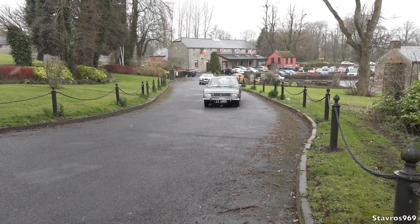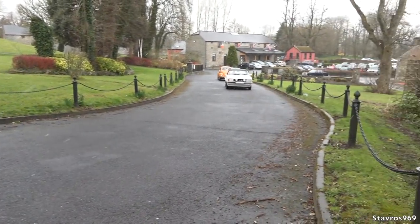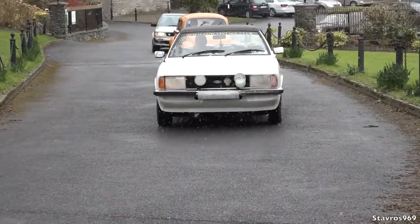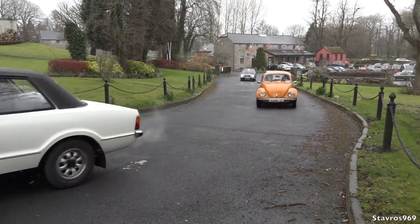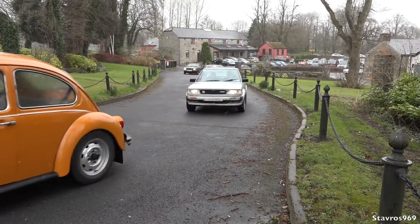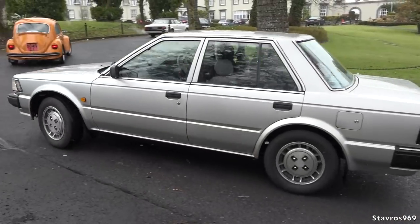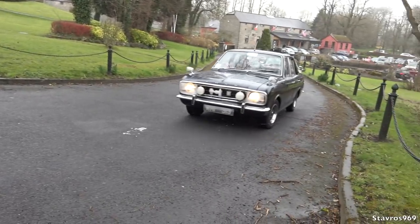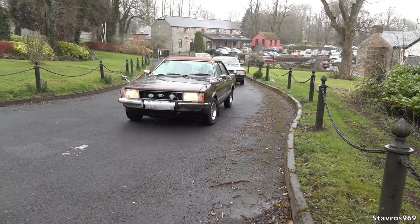And here they are — the arrival of the first Ford Cortina. And another Ford Cortina with the number plate all snowed in. And the Volkswagen Beetle. And a Nissan Bluebird — is that 1985? I think it says 85 on the registration plate. Another Ford Cortina, and yet again another one.